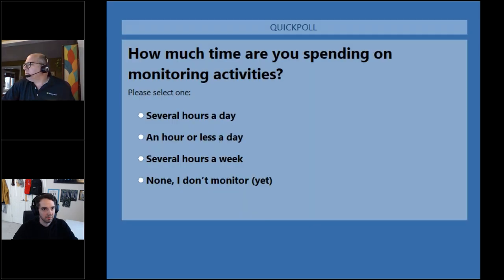I want to run a poll: how much time are you spending on monitoring activities? I started as a system administrator spending several hours a day with multiple different tools. I eventually consolidated down to one tool, then it was an hour or less a day, and eventually it was almost set-it-and-forget-it — no longer ongoing maintenance required. So it's normal to start at several hours a day, but you should eventually be able to move to maybe once a week having to do something to maintain the system.